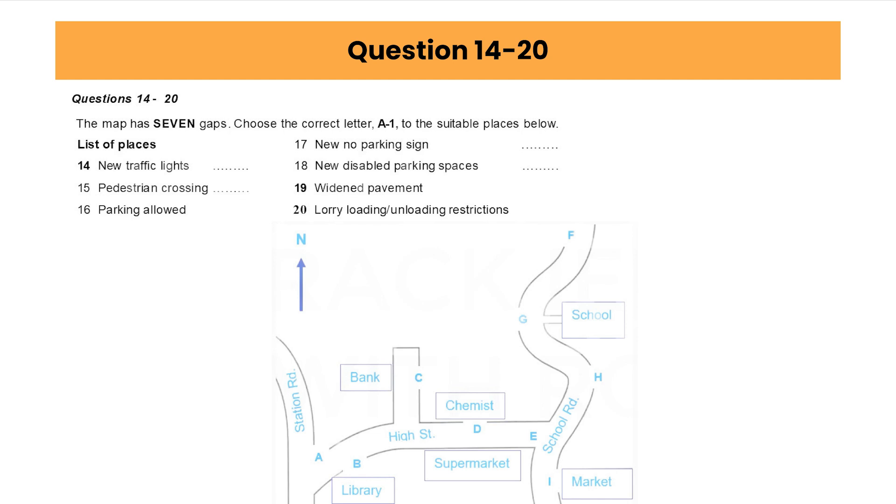We're proposing some changes to parking. At present, parking isn't allowed on the High Street outside the library, but we're going to change that and allow parking there, but not at the other end of the High Street near School Road. There'll be a new No Parking sign on School Road just by the entrance to the school, forbidding parking for 25 metres. This should improve visibility for drivers and pedestrians, especially on the bend just to the north of the school. As far as disabled drivers are concerned, at present they have parking outside the supermarket, but lorries also use those spaces.